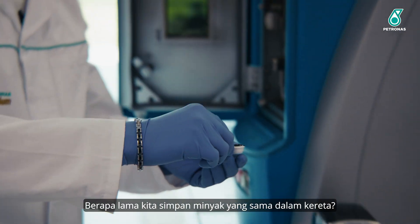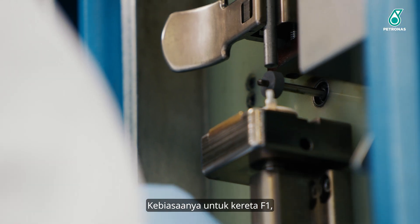And how long do you keep the same oil in the car? In F1, we normally change it every day.